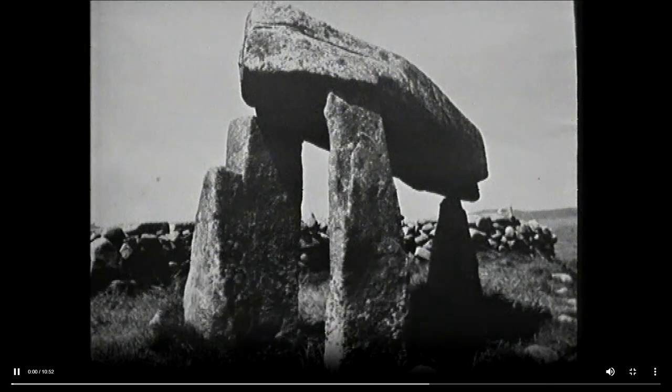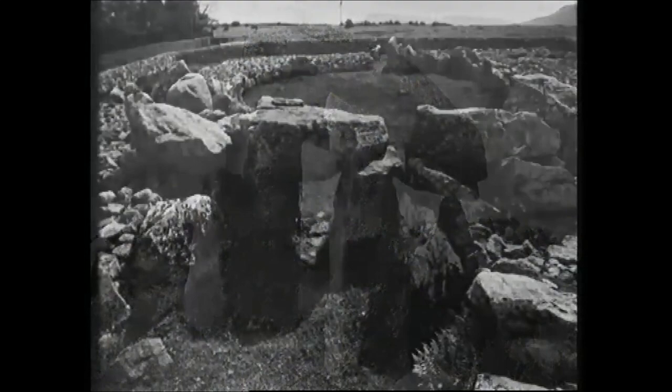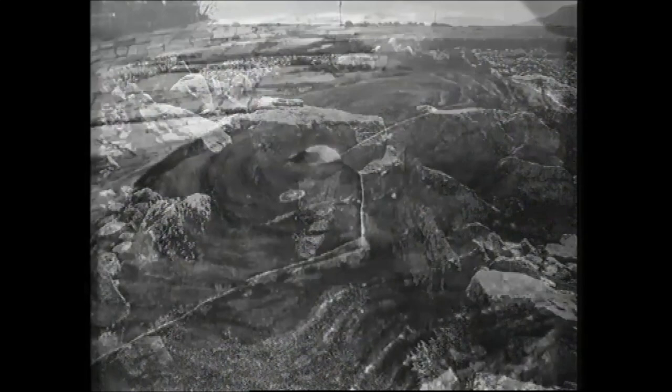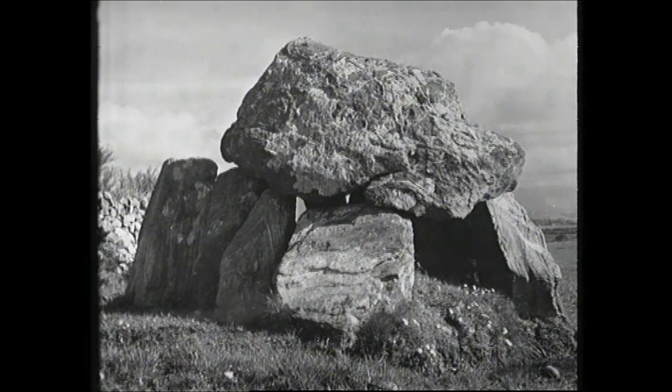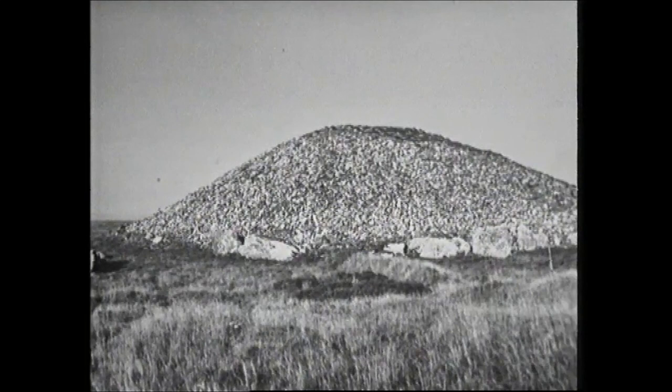By nothing are our earliest farmers more remembered than by the monuments to the dead which they caused to be erected. Lending distinction to the hilltops, as at lordly Knocknarea in County Sligo, seated majestically above the plain, or as at Carrowmore, these memorials to the departed are the ever-living reminder of the love, and perhaps also of the fear, that men had for men in death.